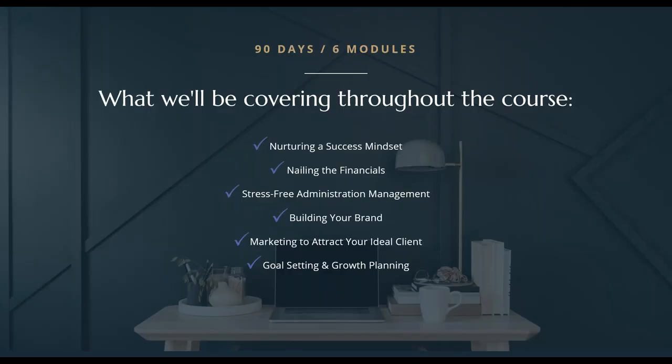So the course — the way it will run — it's a 90-day course, so 12 weeks, and there are six modules that map with what we've spoken through today: nurturing a success mindset, nailing the financials, stress-free administration management, building your brand, marketing to attract your ideal client, and goal-setting and growth planning. In the course, I'll take a deep dive with you into each step that I've covered in this masterclass today with step-by-step guidance and support for you all along the way.